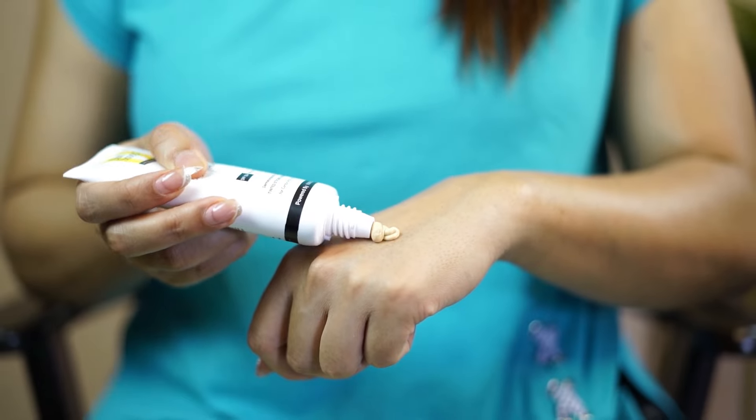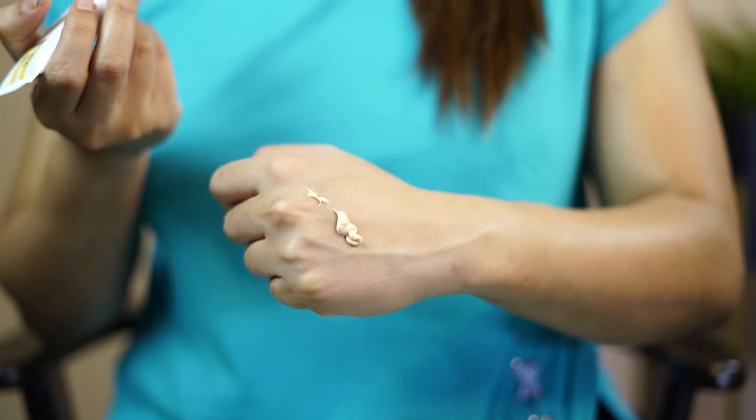Next up, another new launch is the Sun Scoop Glow Even Tone, which has an SPF of 50 plus again. I have applied it after primer, just on the highest points of the face, to see if it gives a glow. You can also add it before primer, but I have added it after in the T-zone area where I have open pores.